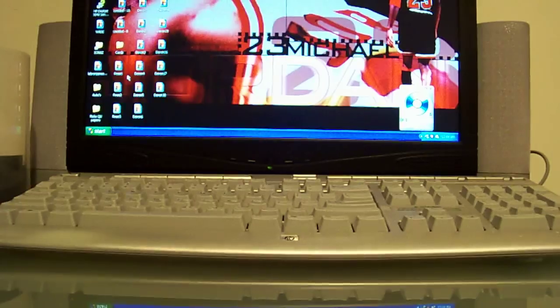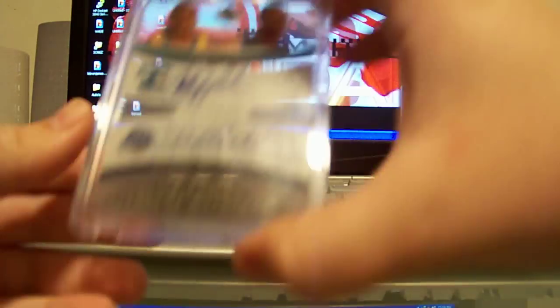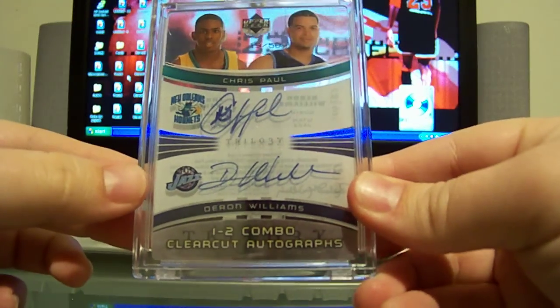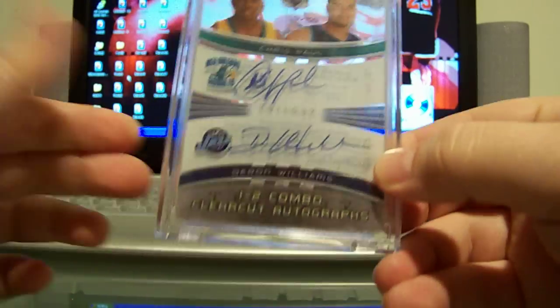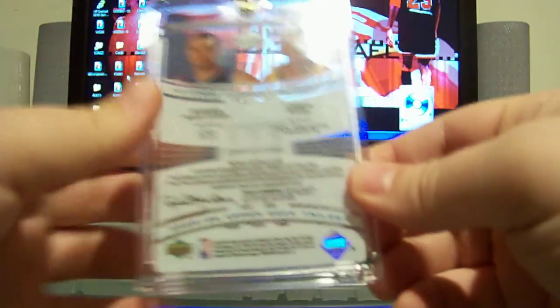Next one is this Deron Williams and Chris Paul 05-06 Upper Deck Trilogy one-two combos clear-cut auto. Both autos are on-card from their rookie year. There's the back and the front again, so if you're interested in that let me know.